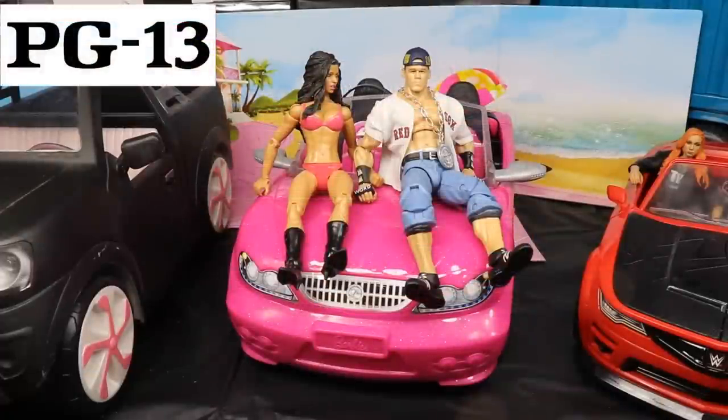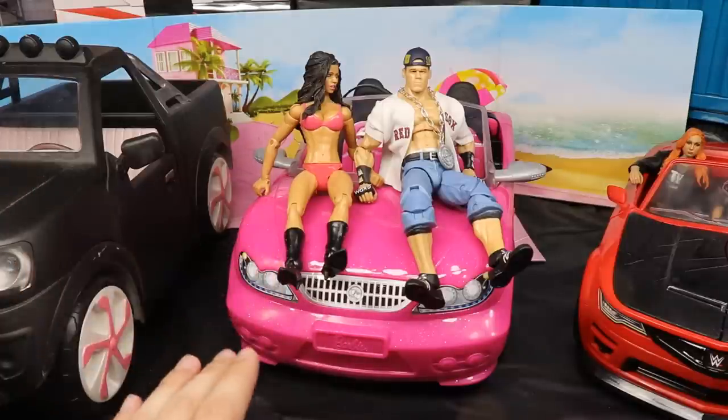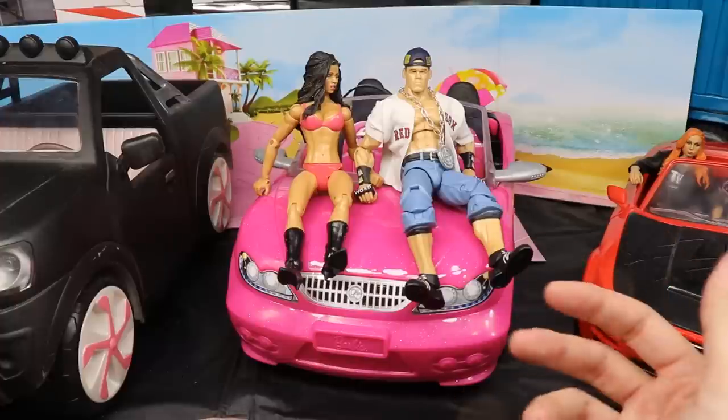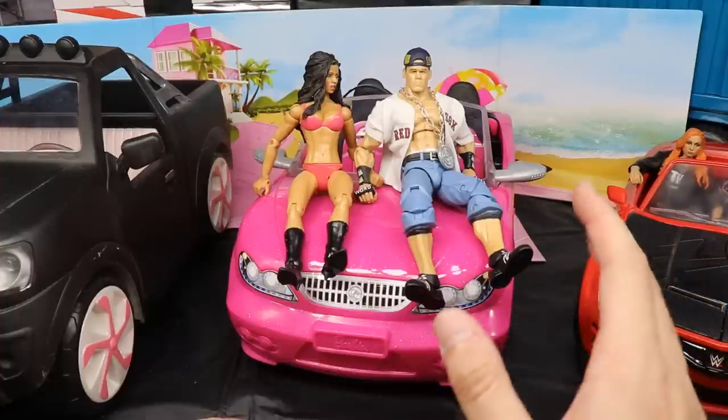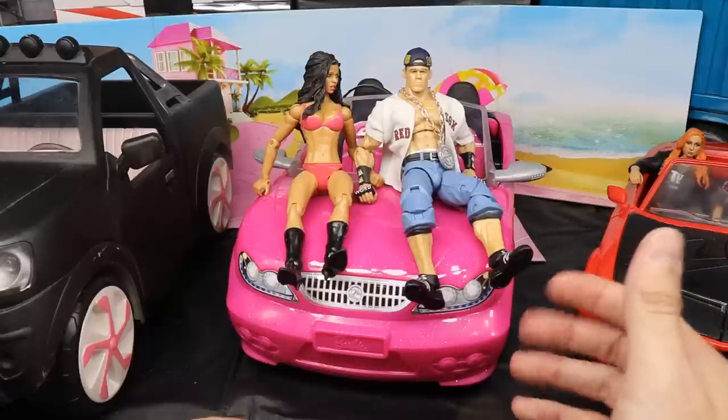Welcome to a My Damn Toys video! Today we have a brand new WWE action figure car play set and a comparison video. In the middle of your screen we have a brand new vehicle for our WWE action figures — we're going to find out today if it will work for the WWE figures. It's obviously not a Mattel or WWE product line.